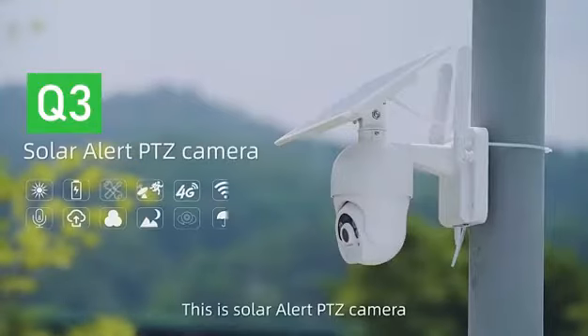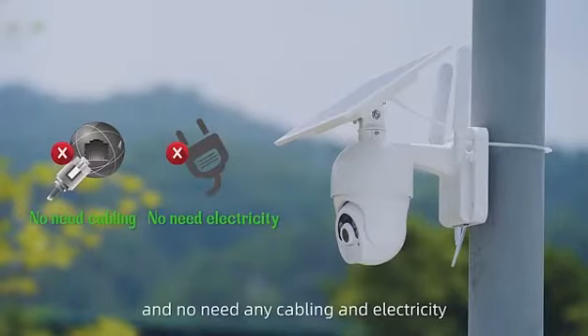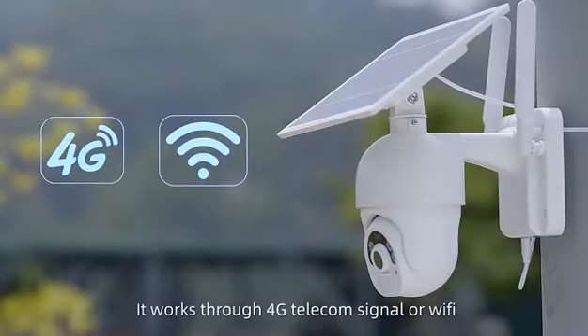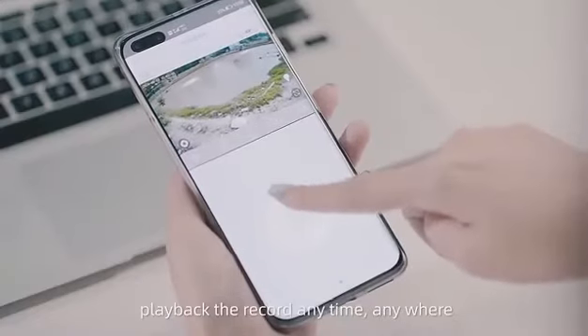This is Solar Alert PTZ camera with super low power consumption and no need for any camping or electricity. It works through 4G telecom signal or Wi-Fi. You can monitor real-time video and playback the recordings anytime, anywhere.